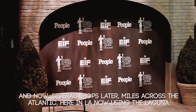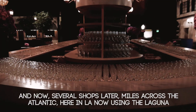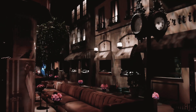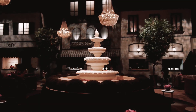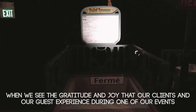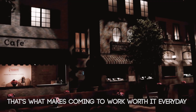Several shops later, some miles across the Atlantic and here in LA, now using the Laguna. The most cool and awesome feeling one can get is when we see the gratitude and joy that our clients and guests experience during one of our events — that's what makes coming to work worth it every day.